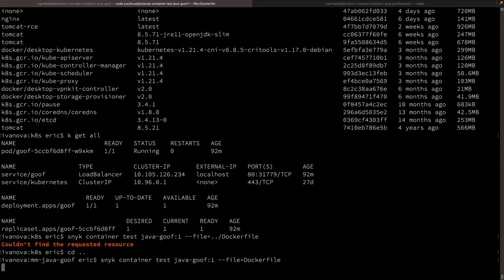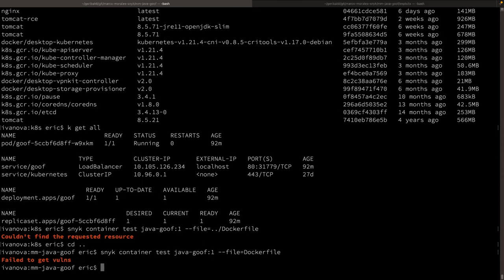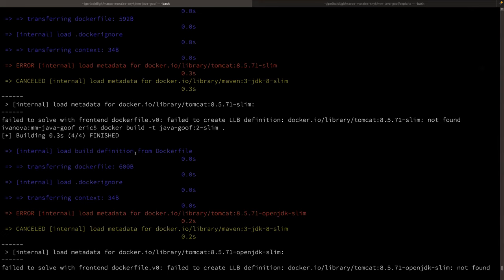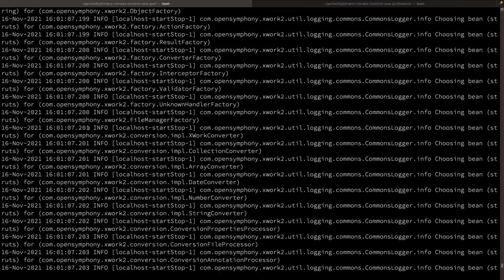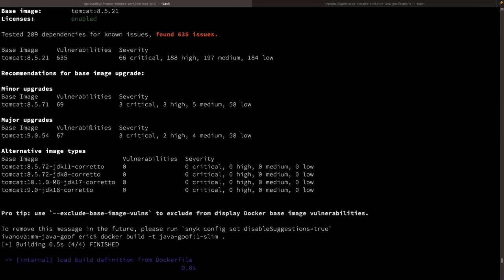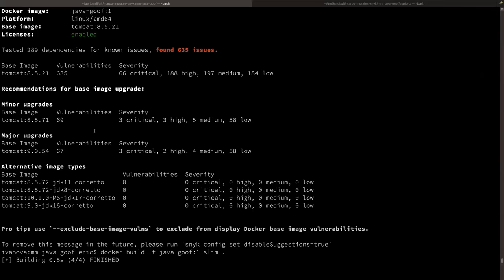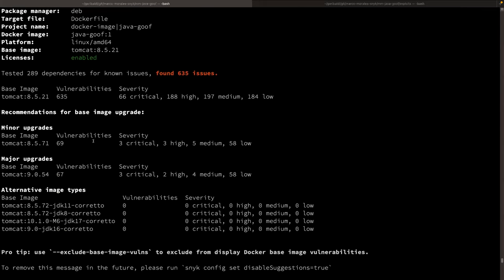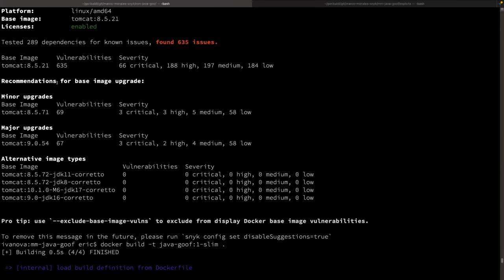The SaaS system on the backend processes this. What Marco showed you in the web UI actively monitors the Bitbucket repository, rescanning every night and alerting you via email if new vulnerabilities show up — even if you haven't changed anything, the thing you thought was secure yesterday might not be anymore. This CLI version gives the same information as the web UI. For container scans, the interesting part is usually at the end: I'm on Tomcat 8.5.21, which is hella old and has lots of critical vulnerabilities. Moving to 8.5.71 would reduce that to only three critical vulnerabilities.